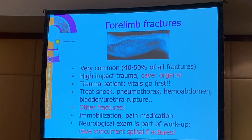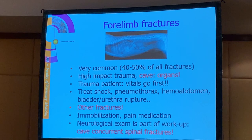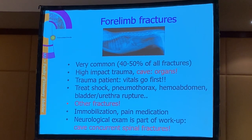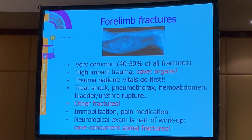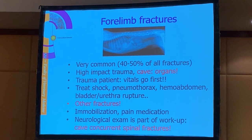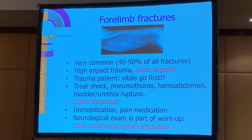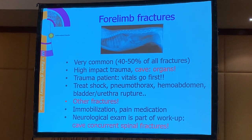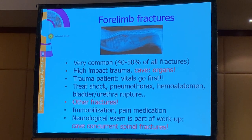It's also important for fracture treatment that you check the dog neurologically. Many times a dog with a fracture may not put any weight on the limb, and you have to be sure there is no neurological damage. So even with a fracture case, it's important to do a neurological examination. Especially when the dog is very painful - fracture cases that are very painful are always suspicious also for spinal fractures. So you have to check the whole animal.